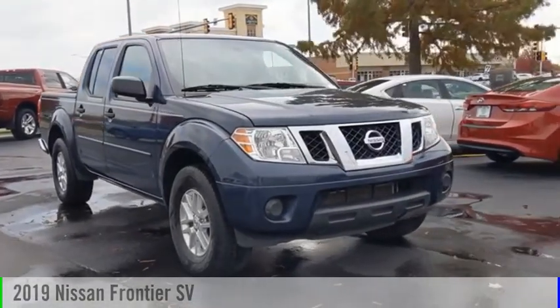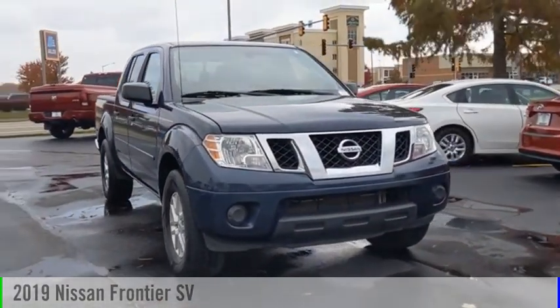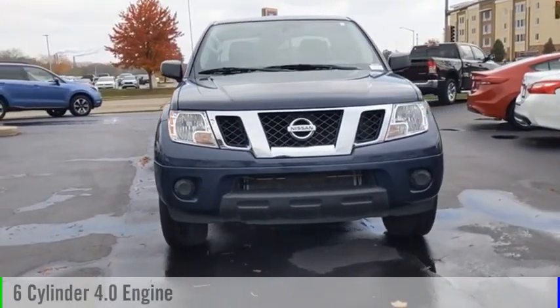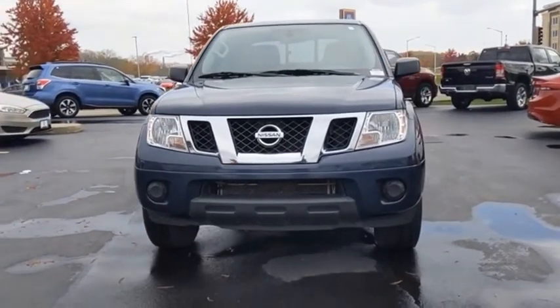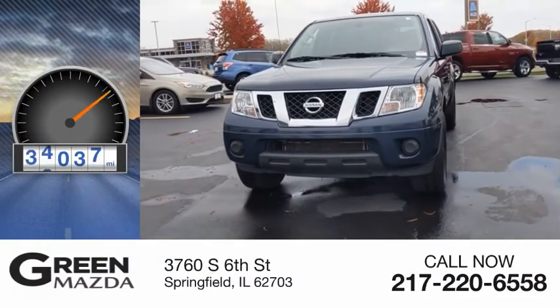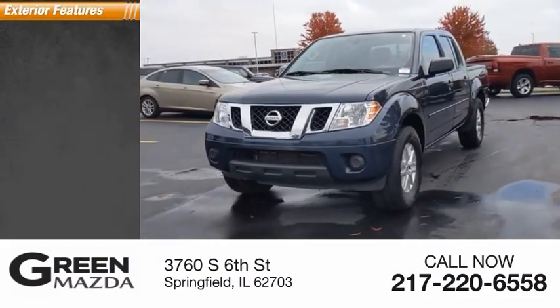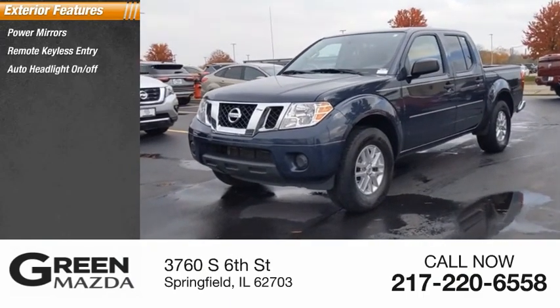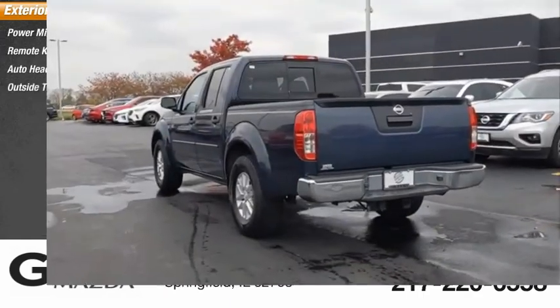You are going to love the 2019 Frontier. This vehicle is powered by a two-wheel drive six-cylinder 4.0 liter engine and has less than 45,000 miles. Here are some of this vehicle's great options: power mirrors, remote keyless entry, auto headlight on/off, and outside temperature gauge.